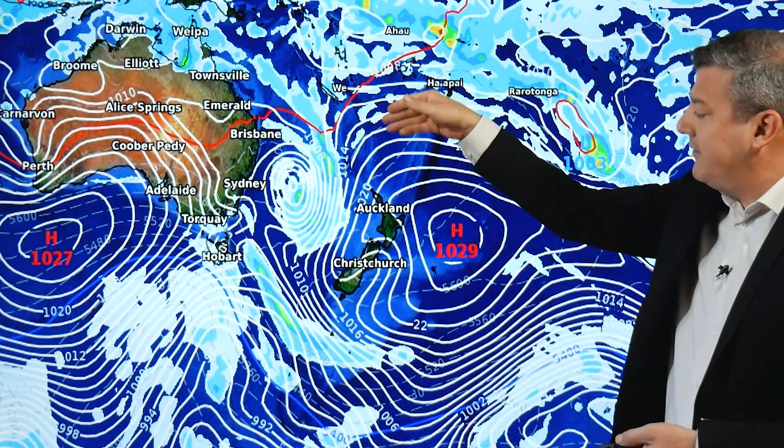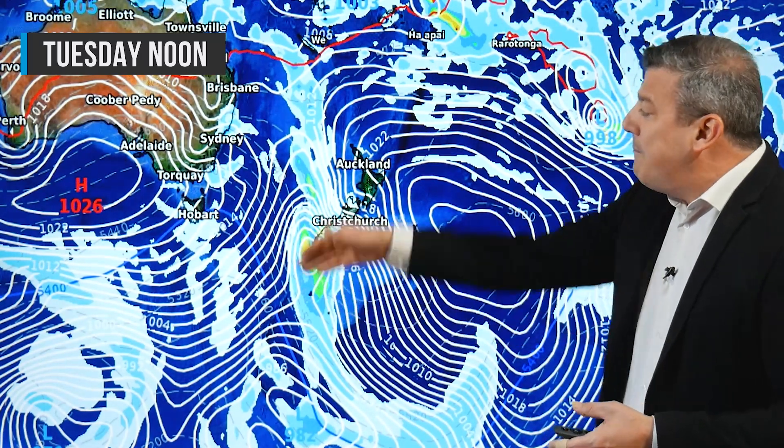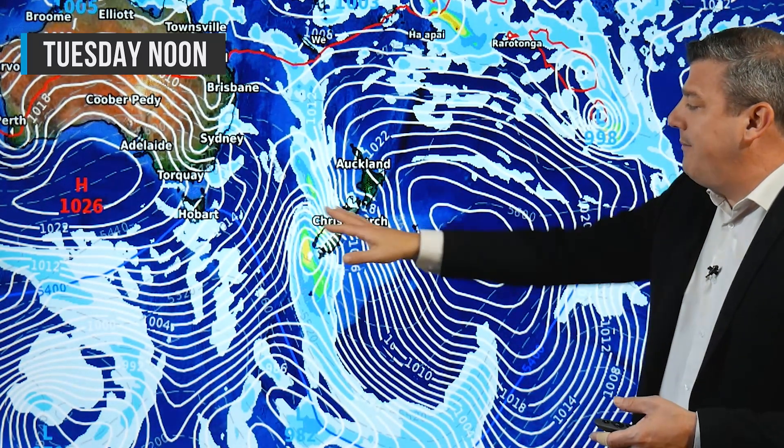Warmer northerly winds are coming down and humidity is going to go up — you'll feel that subtropical warmth starting to come down into many places. Now on Tuesday, the low, or what was a storm, potentially falls apart.